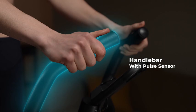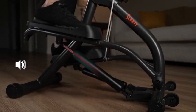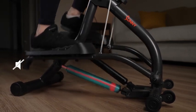The sturdy handlebar provides you with the stability you need for a safe and effective workout. Enjoy a smooth and near-silent workout with the dual hydraulic system.